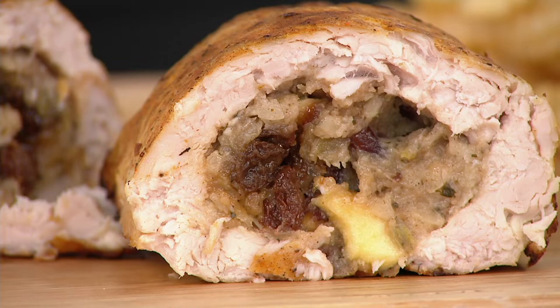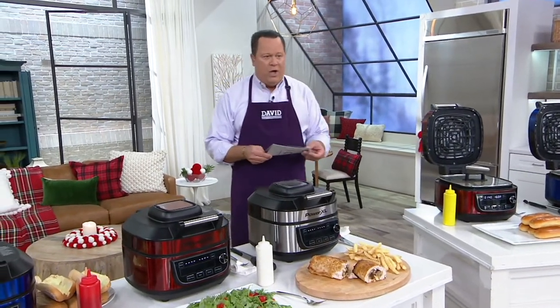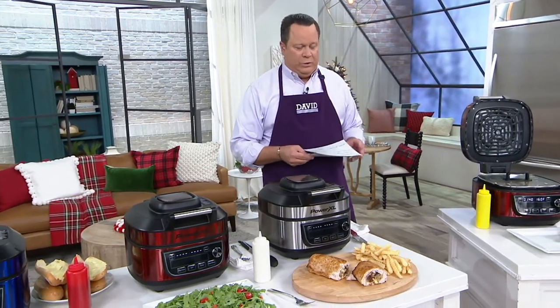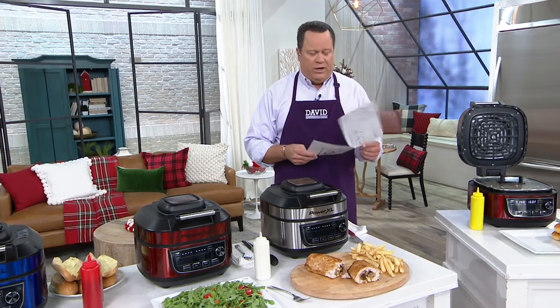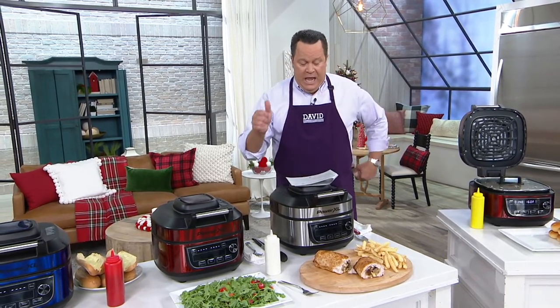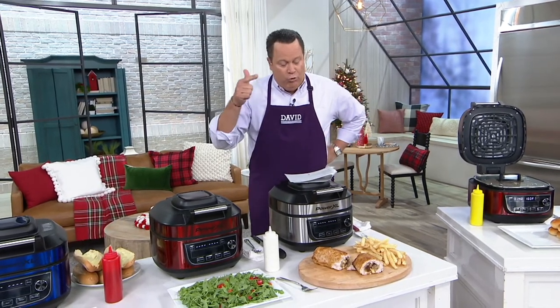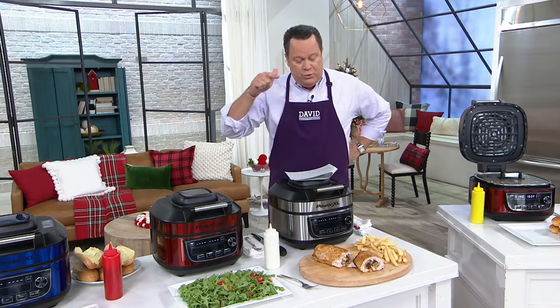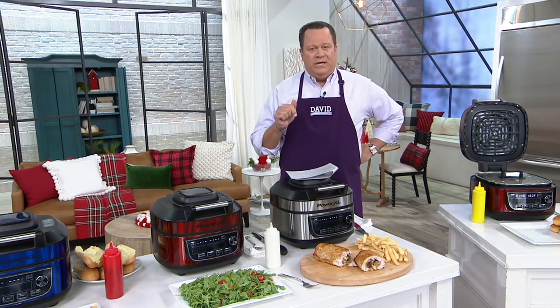We did it all in today's Special Value: the PowerXL 1550 Watts, 6-quart, 12-in-1 Grill Airfryer Combo. You might be thinking this is just a grill and airfryer — let me read you the full list. Airfry, slow cook, steam, sauté, grill, bake, roast, rice, fondue, sous vide, fry, and keep warm. All in one machine.